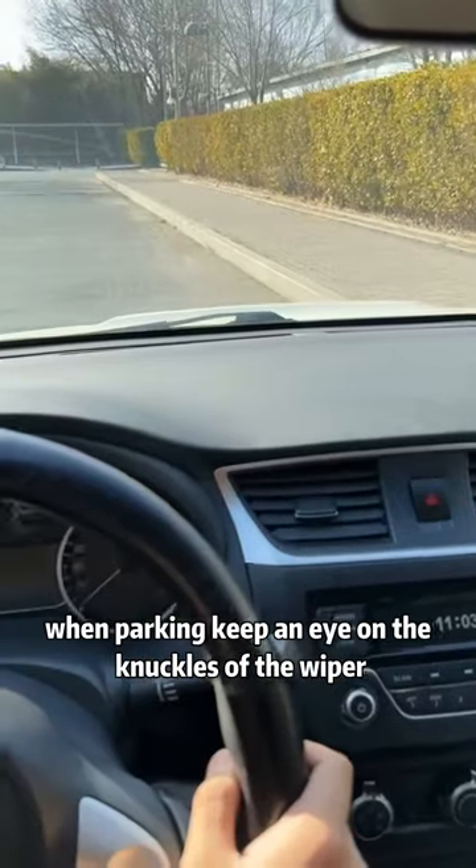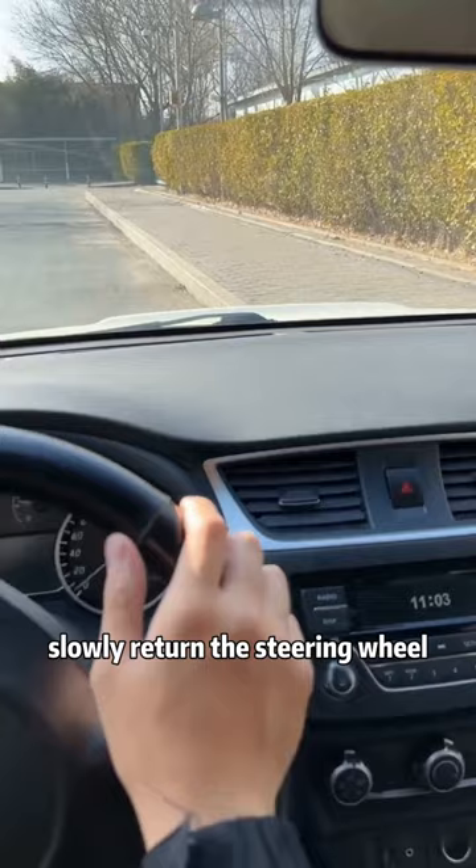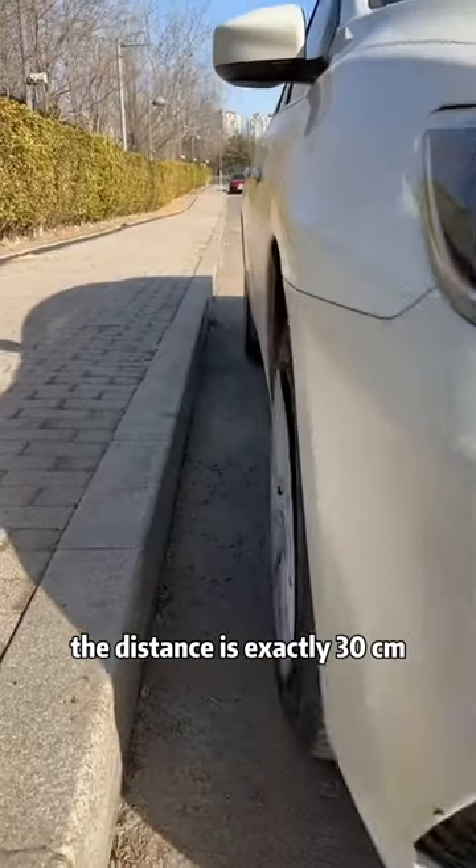When parking, keep an eye on the knuckle of the wiper. When it coincides with the side of the road, slowly return the steering wheel. The distance is exactly 30 centimeters.